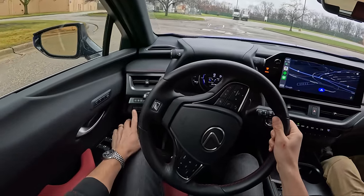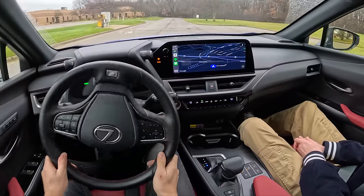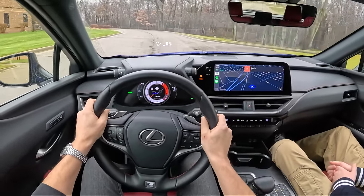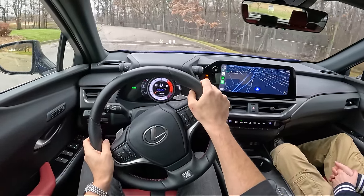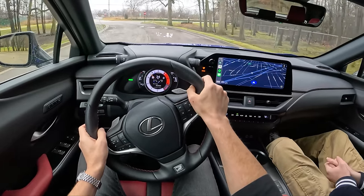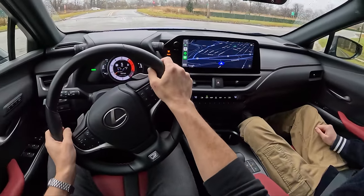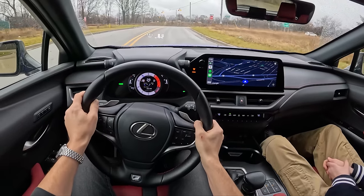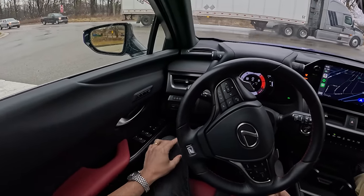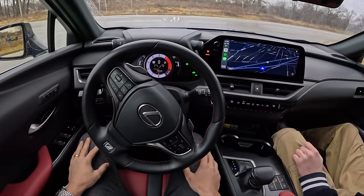Active Sound Control not only simulates engine noise, it simulates gear changes — not physically, but you hear them. It sounds like two engines. Boy racer noises in a Lexus UX hybrid. We're going to have to test this out because it's very interesting. Lexus does it right though — they just give you a button to turn it on or off. We're in Sport Plus in a Lexus UX.